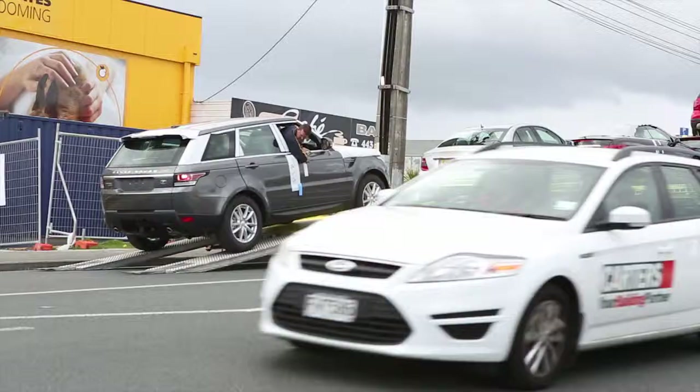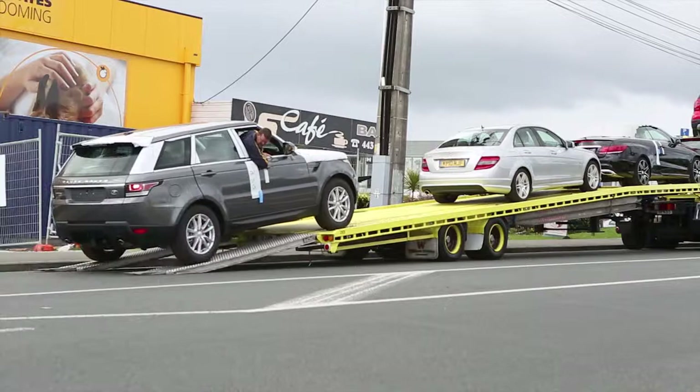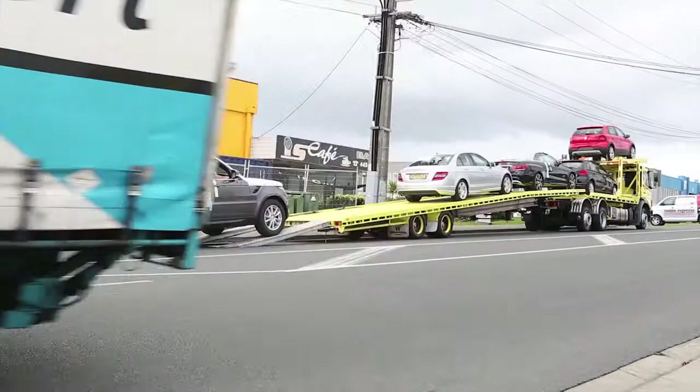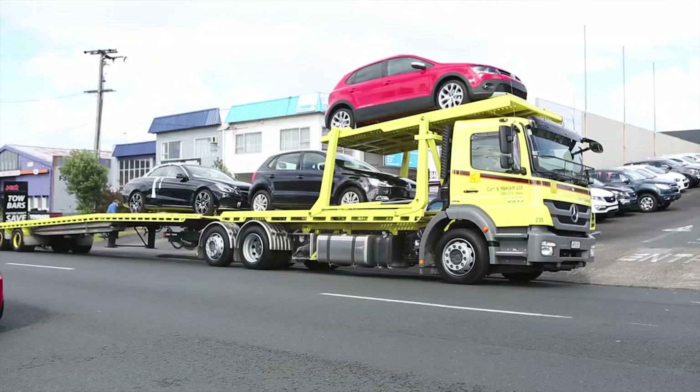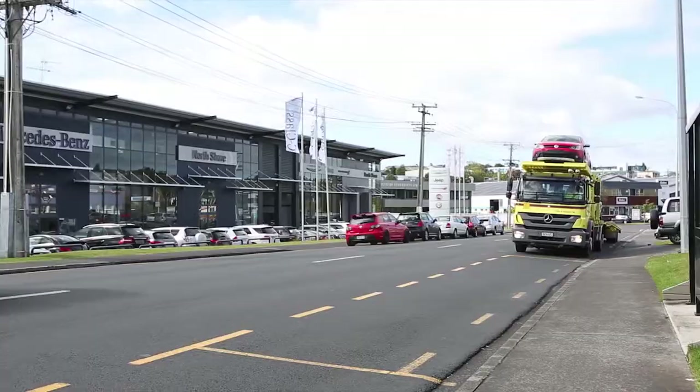If you thought finding a car park is difficult, spare a thought for drivers like Phil. He has to find room for his 22 metre outfit plus another 15 metres or so for the ramps and car being unloaded. The Axor has long travel air suspension front and rear, and this allows the angle of the trailer to be adjusted for easier unloading.